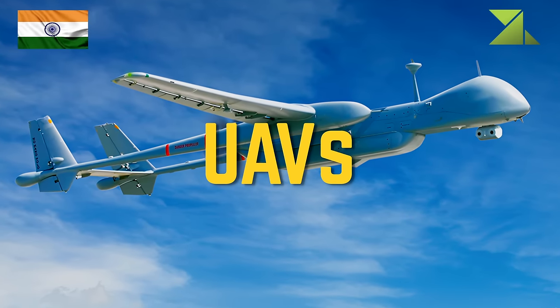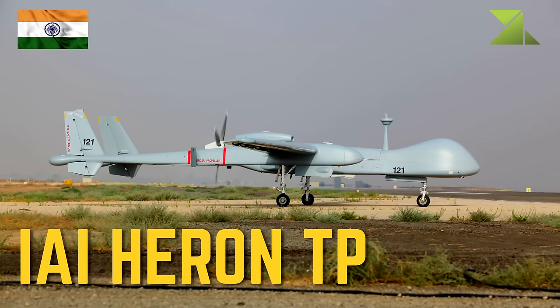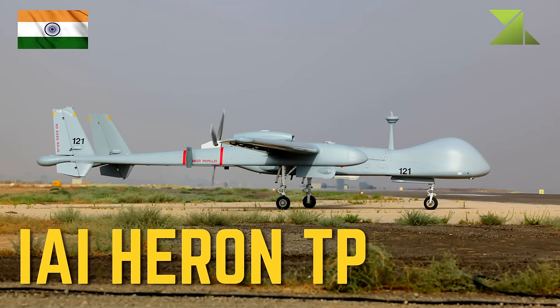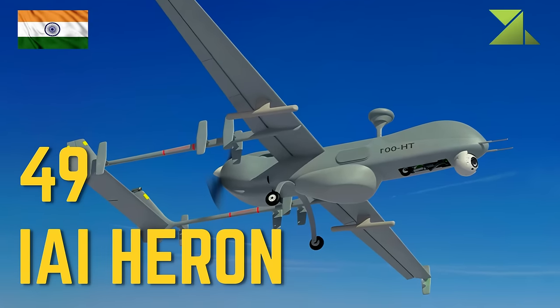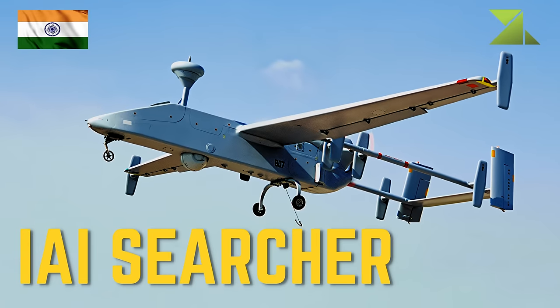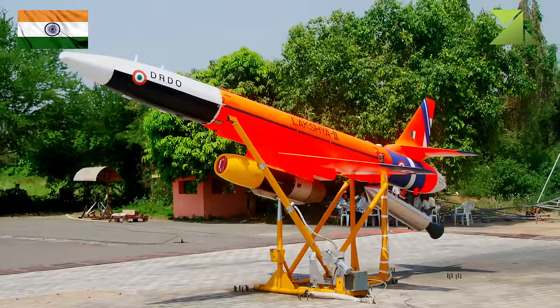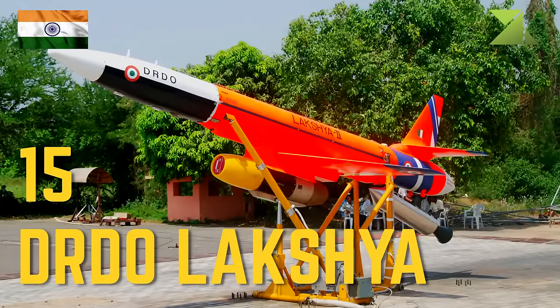Unmanned aerial vehicles (Air Force): IAI Heron TP surveillance UAV, 49 IAI Heron surveillance UAV, IAI Searcher surveillance UAV, 15 DRDO Lakshya target drone.